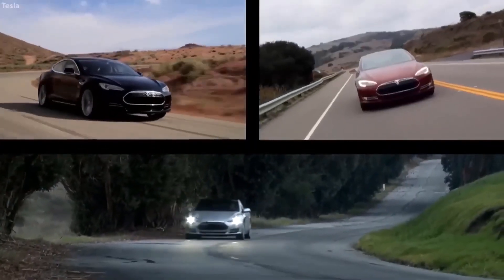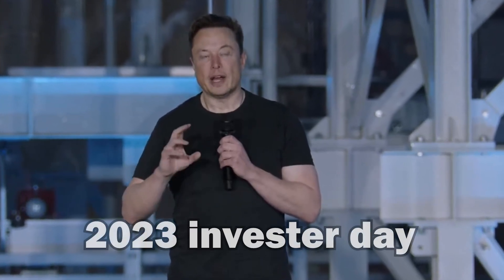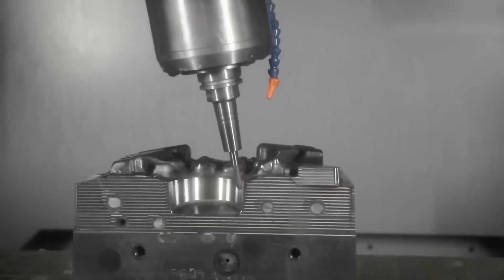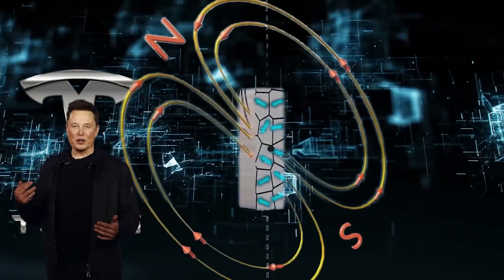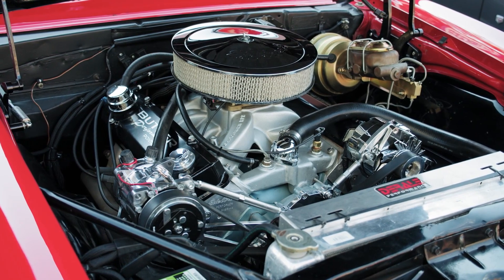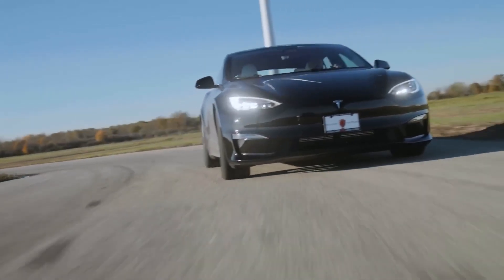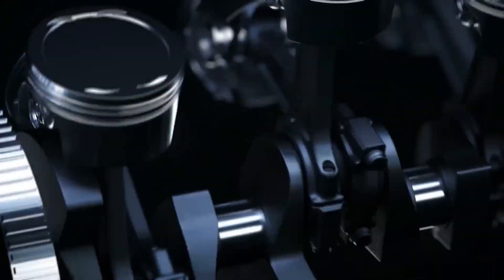Get ready to witness the ultimate revolution in the electric vehicle world, because Elon Musk has just unleashed a new Tesla engine set to shake up the competition. In a stunning announcement at Tesla's 2023 Investor Day on March 1st, the company revealed that the next generation of their PMSM traction motors will no longer be using rare earth permanent magnets. What are the reasons behind this decision, what permanent magnets will they use, and how will this revolutionary new engine impact the EV industry? Let's begin.